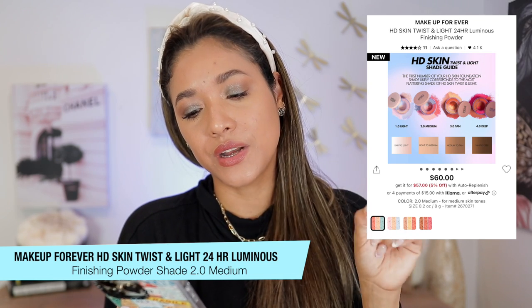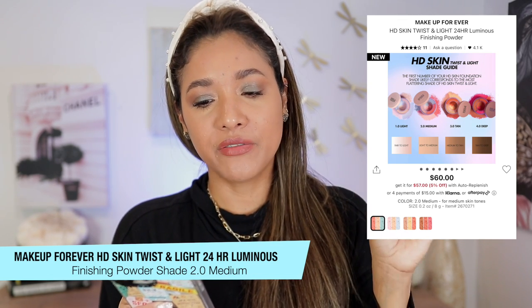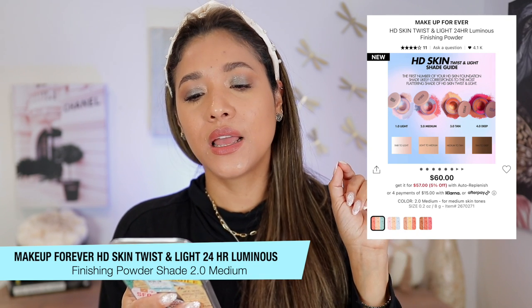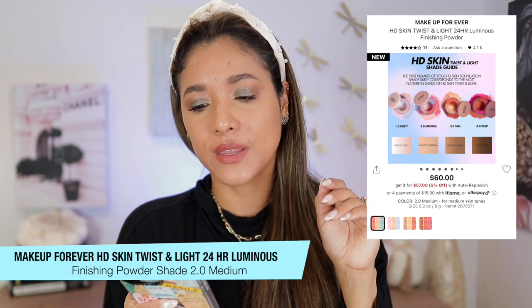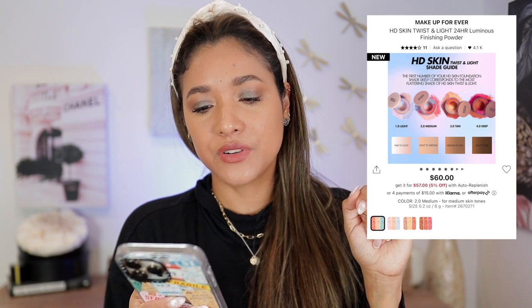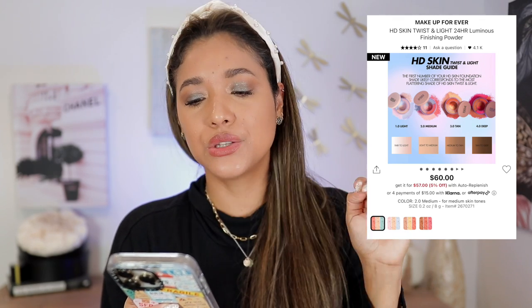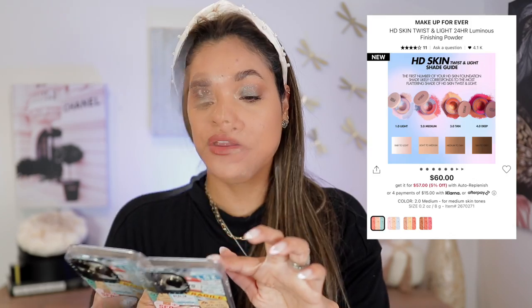This is a three-in-one ultra-fine loose finishing powder that blurs, color corrects, and illuminates your complexion while delivering radiance. Fine flat pearls reflect light in a linear way for a flattening, lit-from-within look. The powders diffuse light creating a blur and soft-focus effect. It has a skin tone shade to even out discoloration, a correcting shade to neutralize undertones, and a color-reviving shade for a lit-from-within result.